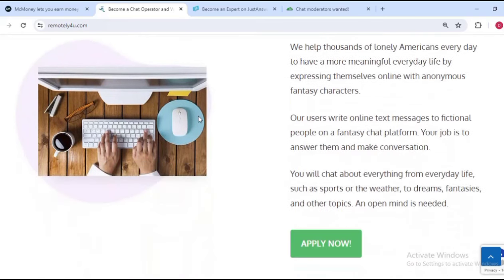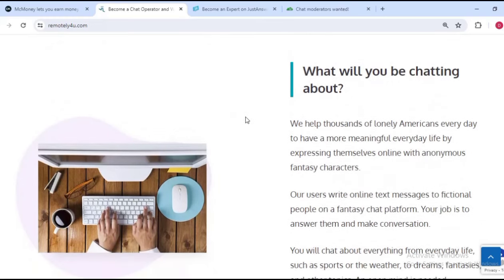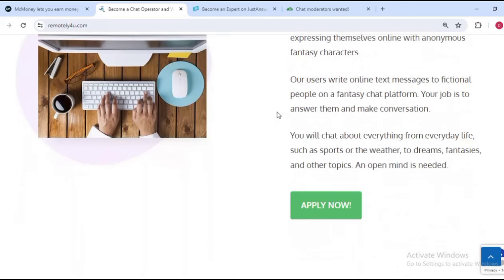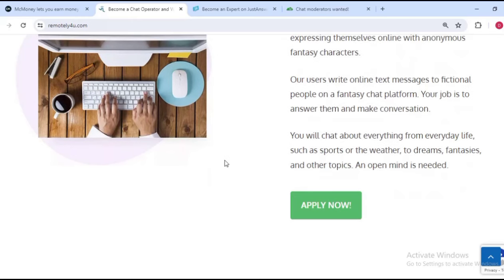The next step of the application will commence after that. It is an easy application with ID verification and free online training. Remotely For You is one of the websites that has lasted long and people are making a lot of money chatting with lonely Americans. Their users write online messages to fictional people on a fantasy chat platform, and your job is to answer them and make conversation.